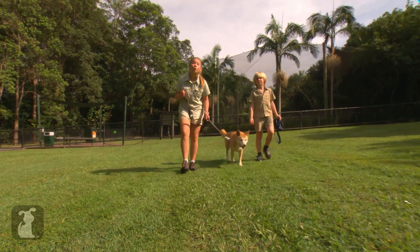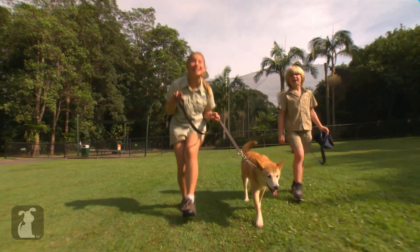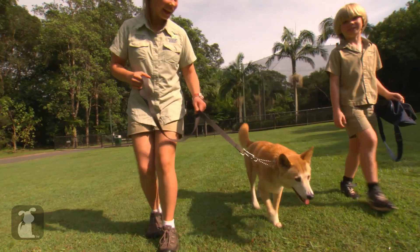Mia is just one of our gorgeous animals here at Australia Zoo, so make sure you tune in next time because there's many more to come, and subscribe to the Pet Collective channel. Come on, Mia!